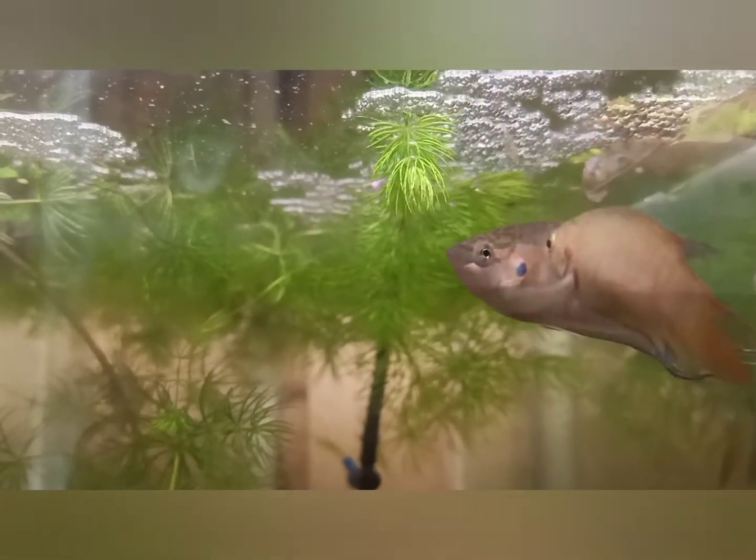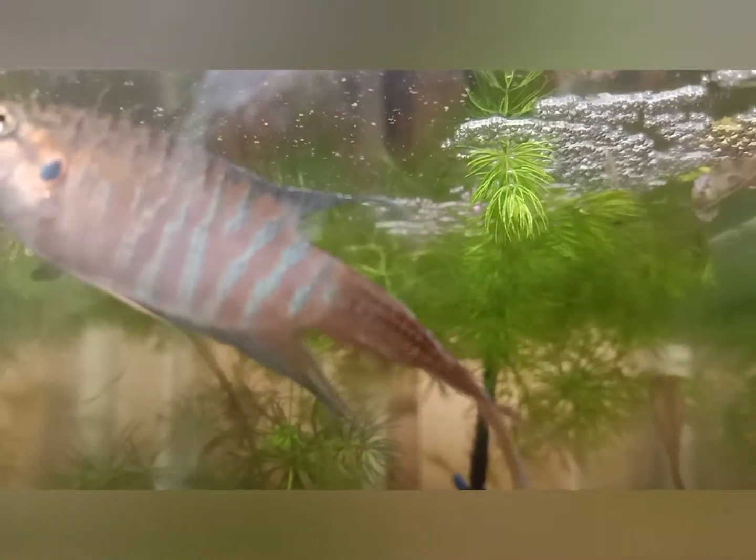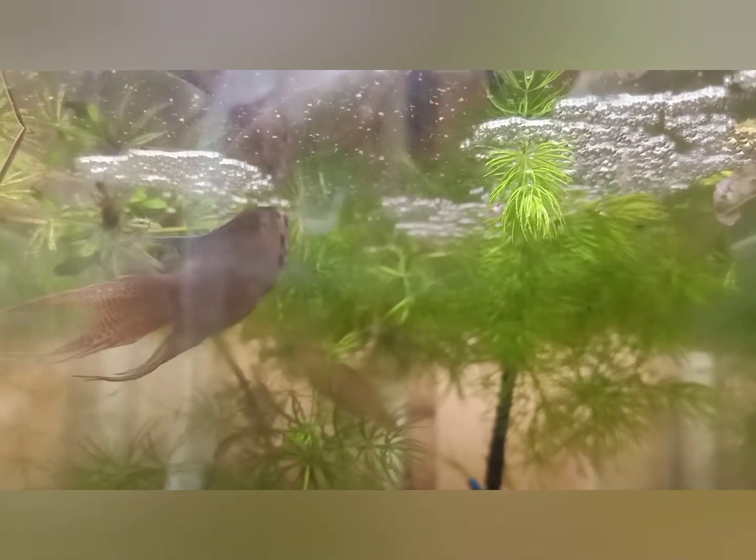This time I've left the female in there, so we'll see what happens. He does chase her a bit, but she's actually helping with the babies too.